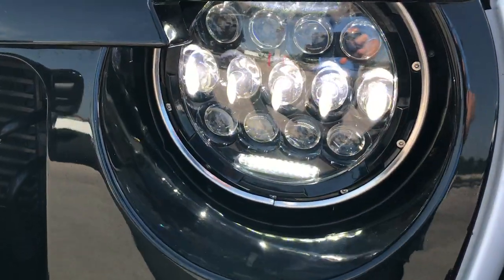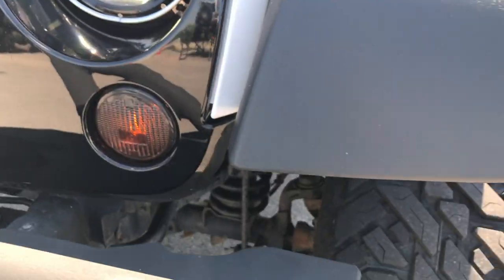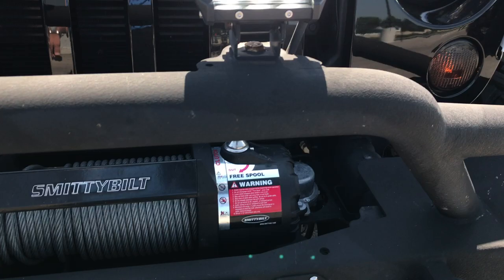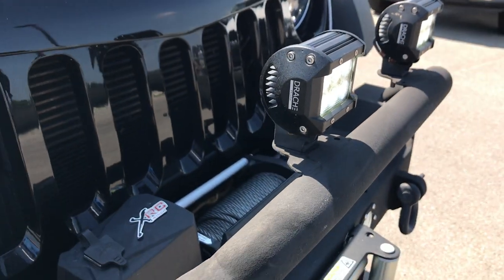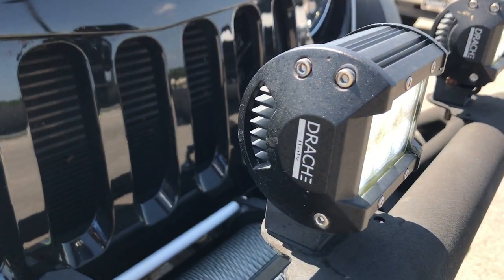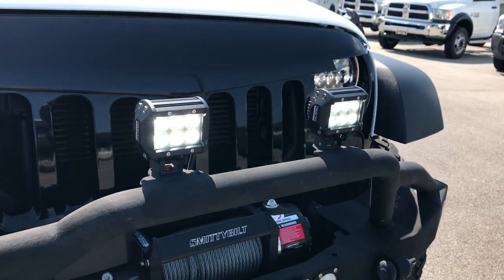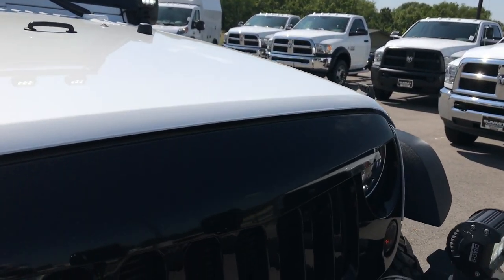It has LED aftermarket headlamps and a DMA metal bumper with the grill guard. You've got little LED lights on there — looks like they're made in Italy. LEDs up there and up on the windshield as well. Very cool, very bright.